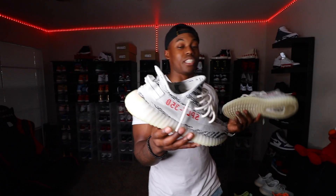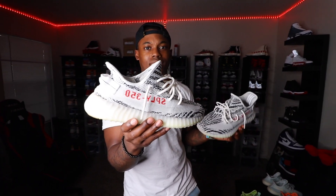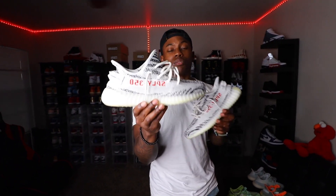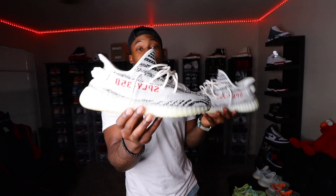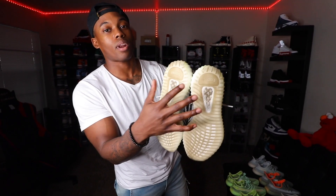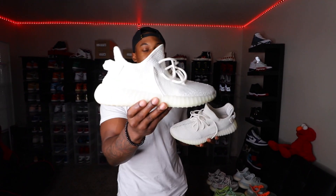Another staple Yeezy right here — the Zebras. When these first released, they came out like seven times and every release the price kept going down. But you guys remember when they first dropped, these were going for a thousand-plus; I've seen people spend fifteen hundred dollars on these shoes. Now today you can get them for retail. Still a dope shoe — this really started off the 350 trend. You can see the bottoms, I beat these joints up. I've already had three pairs of these Zebras.